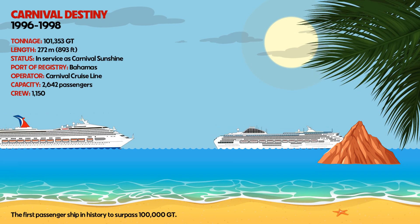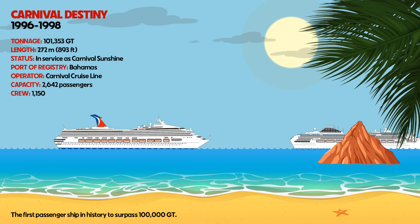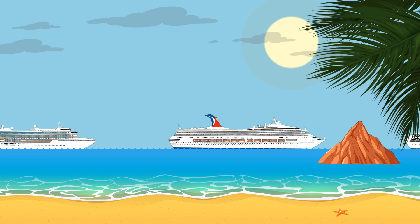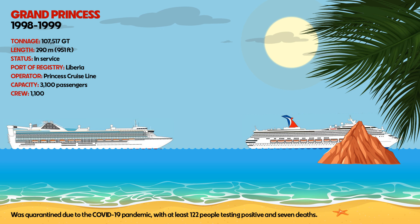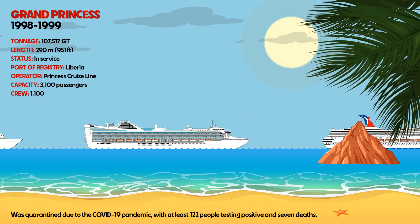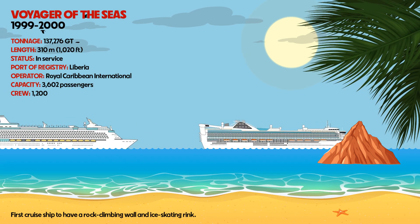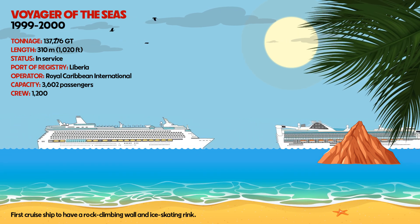Carnival Destiny was the first passenger ship in history to surpass 100,000 gross tonnage. Grand Princess was quarantined due to the COVID-19 pandemic, with at least 122 people testing positive and seven deaths. Voyager of the Seas was the first cruise ship to have a rock-climbing wall and ice-skating rink.